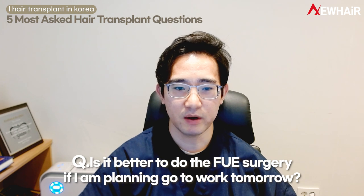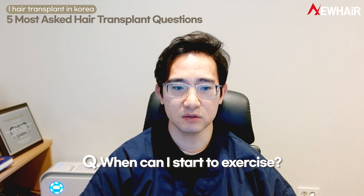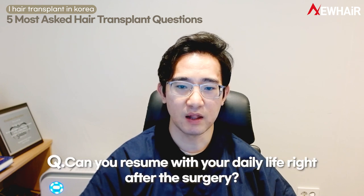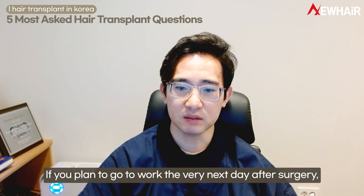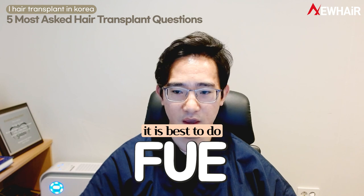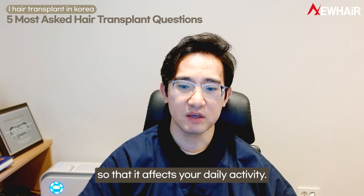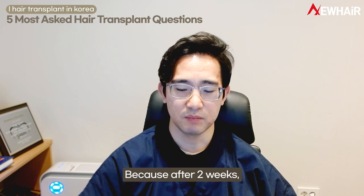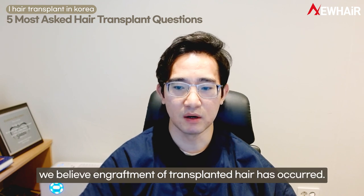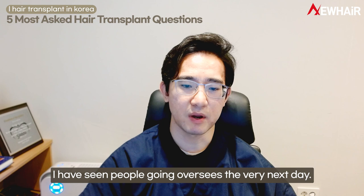The third question: is it better to do FUE surgery if I'm planning to go to work tomorrow? When can I start to exercise? If you plan to go to work the very next day after surgery, it is best to do FUE because it does not cause enough pain to affect your daily activity. You can start exercising after two weeks, as we believe engraftment of transplanted hair has occurred by then. You can resume daily life right after surgery — I have seen people going overseas the very next day, though you need to be extra careful.